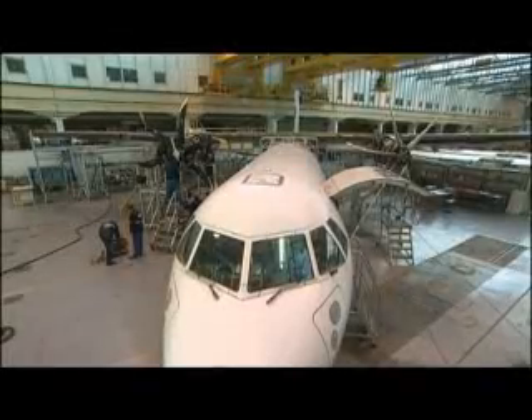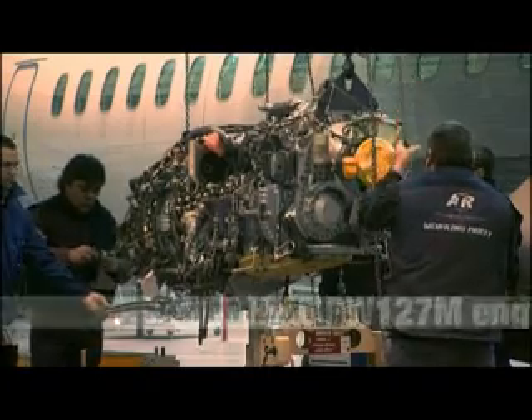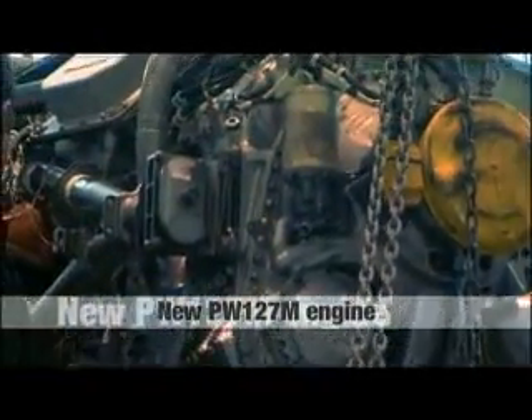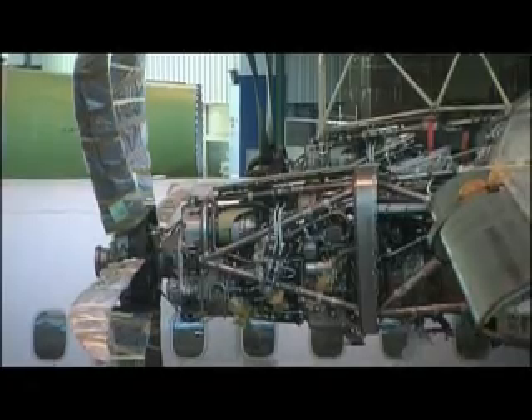The introduction of the brand new PW127M engine demonstrates how much ATR focuses on providing customers with outstanding operational performances.